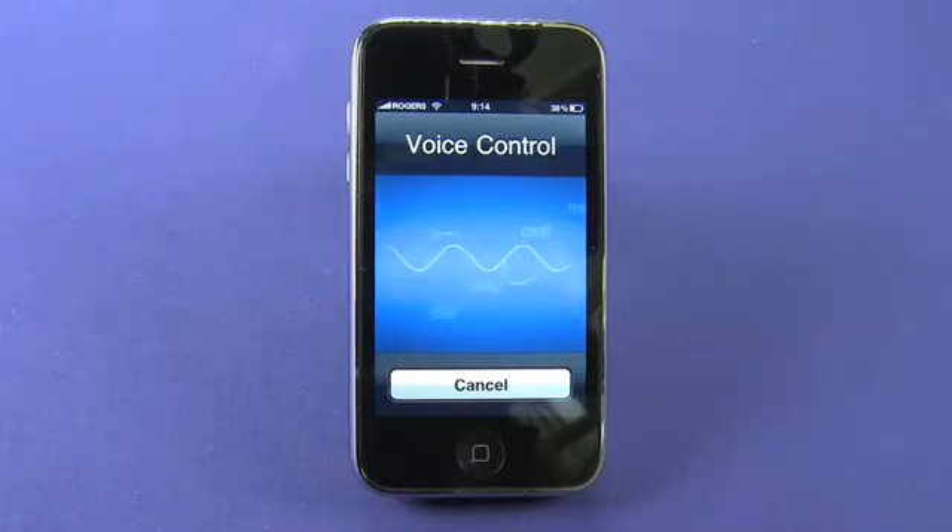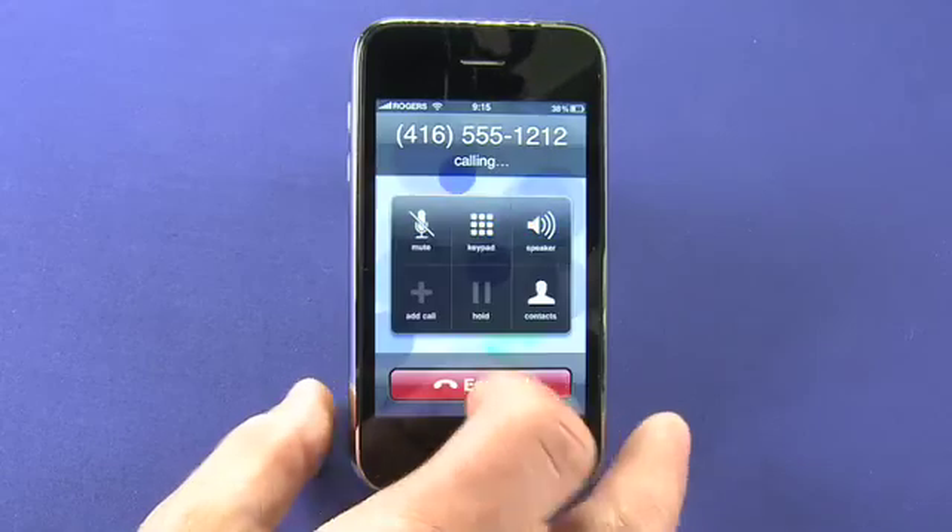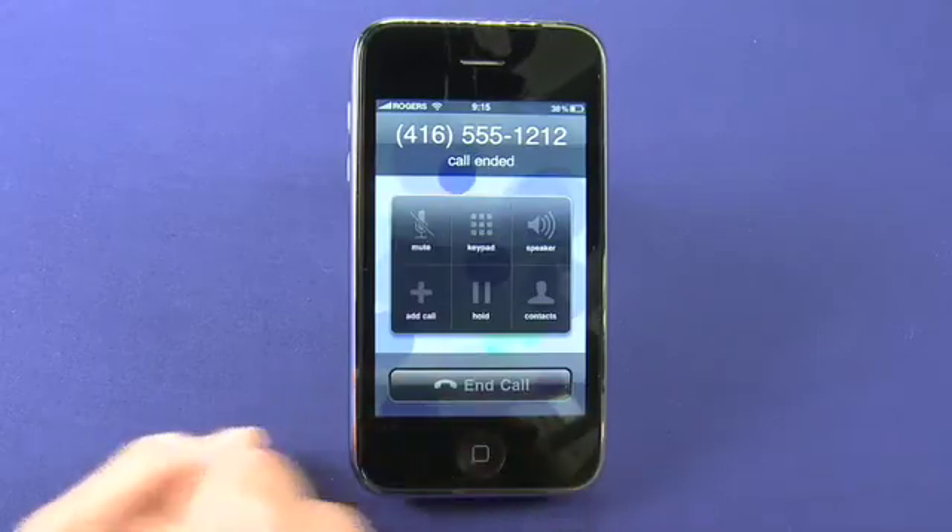We're not saying anything it recognizes at the moment so it's going to fail on this. No match found. Dial 416-555-1212. Calling 416-555-1212. So you can dial a number just like that. I'm going to end that call because it's going nowhere.